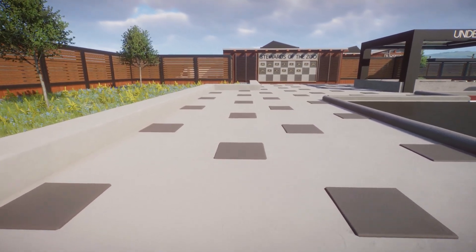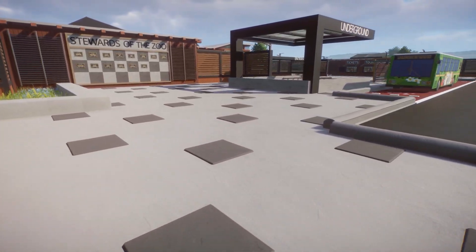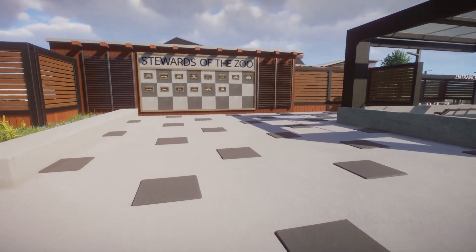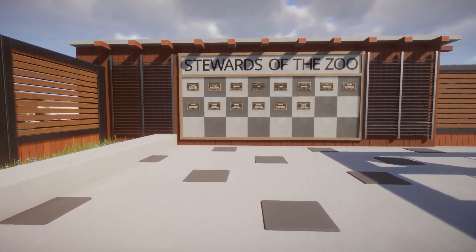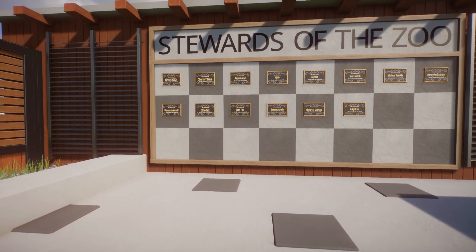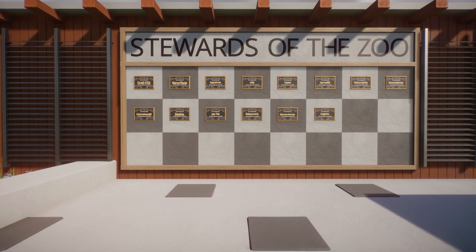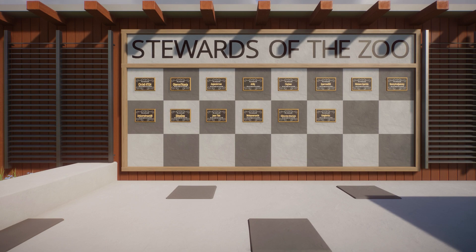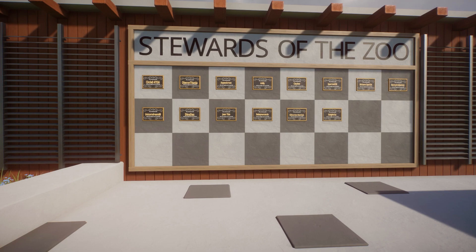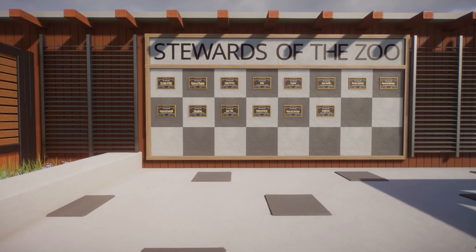As we continue through, you can see the path has changed quite a bit — we've added in some more stones to give it a more unique look, trying to make it as uniform as possible. First things though — we have the Stewards of the Zoo wall, which is built with a bunch of our Discord subscribers. These are people who have been consistent and vocal within the Discord, providing feedback, helping others, or just participating in builds and challenge zoos. So I'm really excited to say thank you so much to everybody on the Stewards of the Zoo wall for all of your help in creating a fun, unique community.